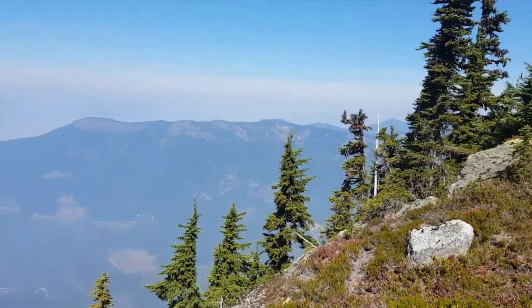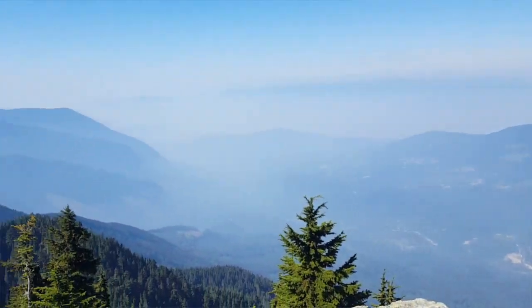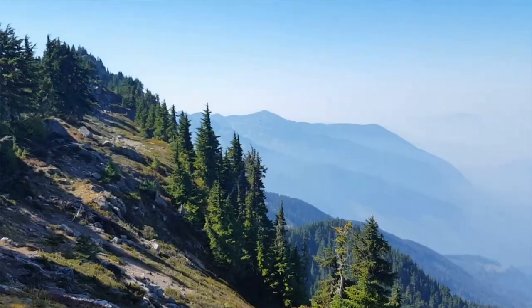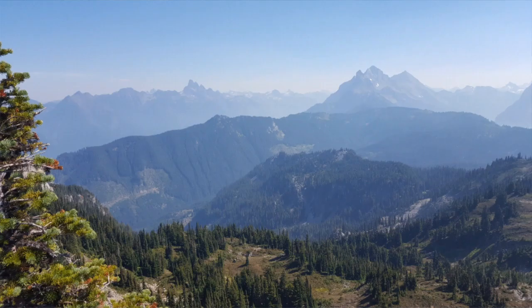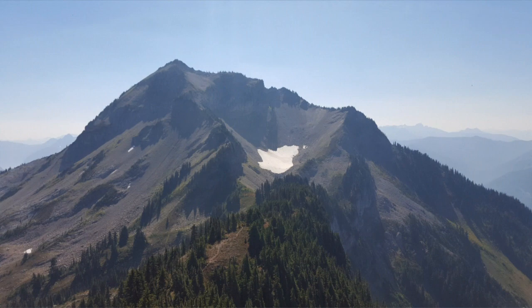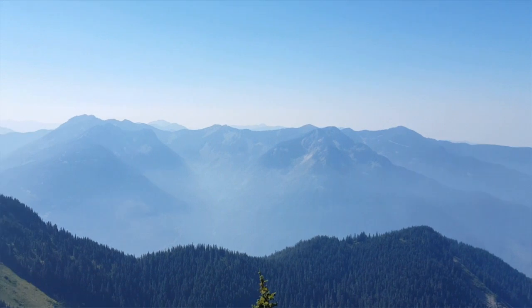It's a bit hazy, but at least it's dry. Let's go.